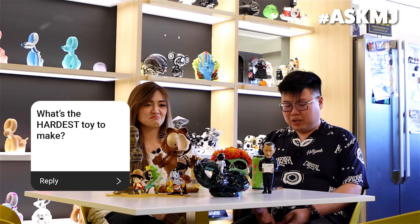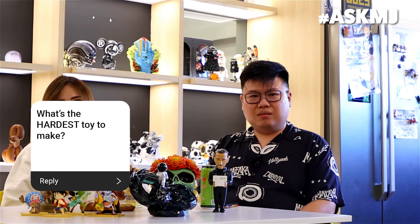Hardest toy to make. I would say every piece has its own challenges. The translucent one because there's a lot of air bubble issues. Another thing is if it's very difficult to balance — that's another toy that's very hard to make.